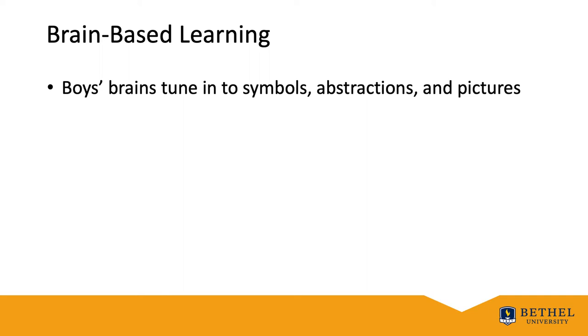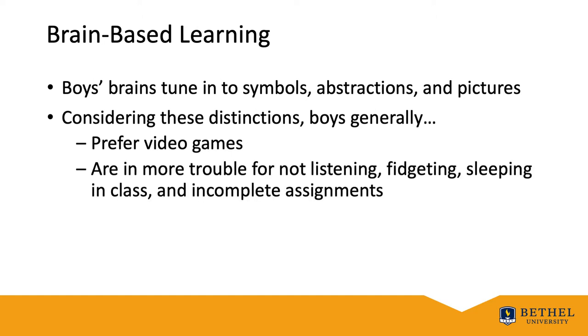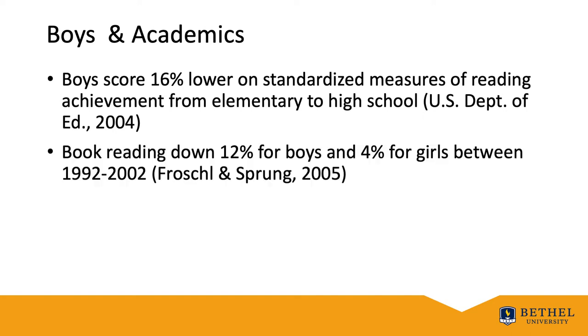Considering these distinctions, boys generally prefer video games for physical movement and destruction, and they get into more trouble for not listening, fidgeting, sleeping in class, and incomplete assignments. The U.S. Department of Education released a report in 2004 showing that boys scored 16 points lower than girls in reading. That same year, the National Endowment of the Arts published Reading at Risk, citing that book reading was down 12% for boys compared to 4% for girls between 1992 and 2002. These two reports exemplify numerous studies citing boys' underachievement and ceasing engagement with reading in school.